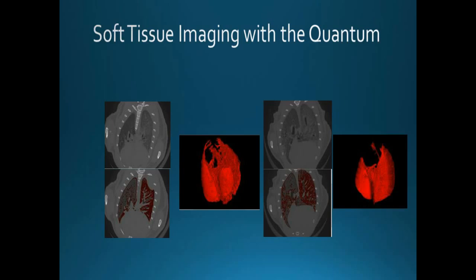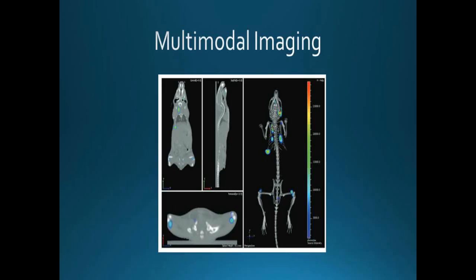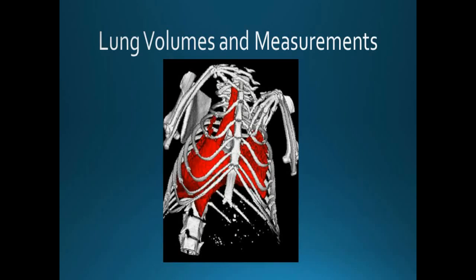Another application is multimodal imaging. We do a lot of co-registration between the micro CT and the IVIS optical system. In many cases we're looking at, say, lung tumors and we're able to co-register and locate them within longitudinal studies. We've also done actual full lung volume studies — this is an image from one study where we looked at radiation treatments on the lungs and how they affect lung structure and health over time.